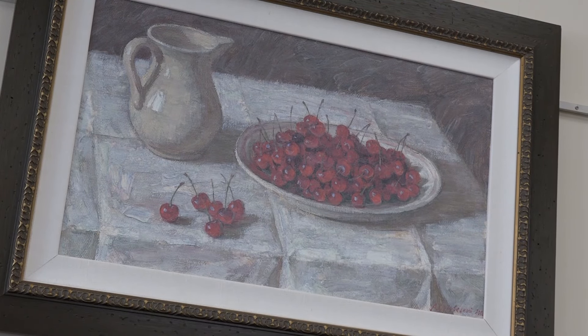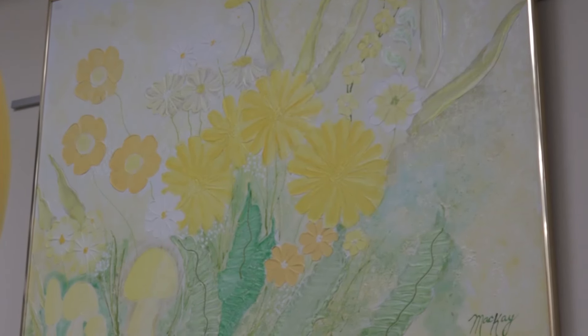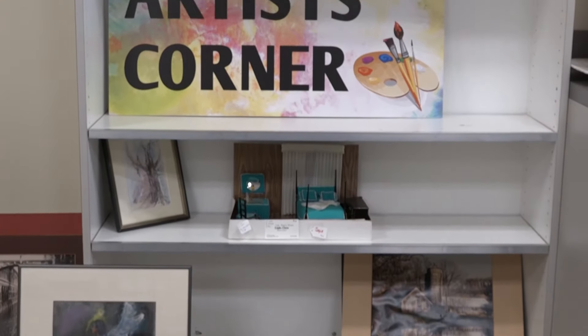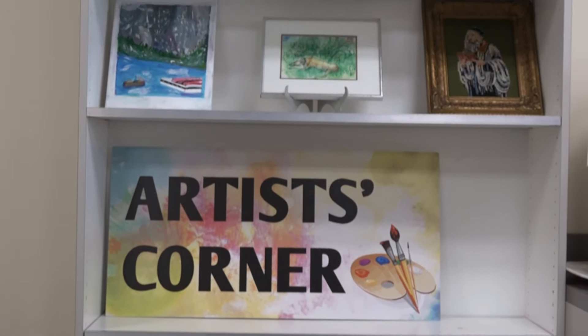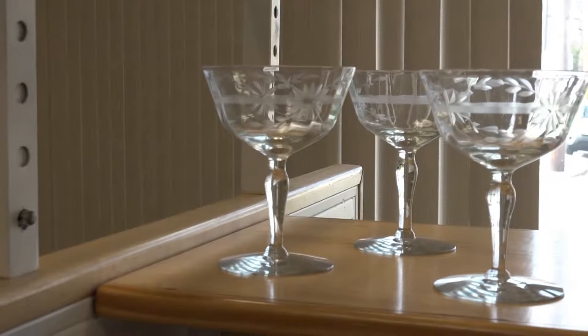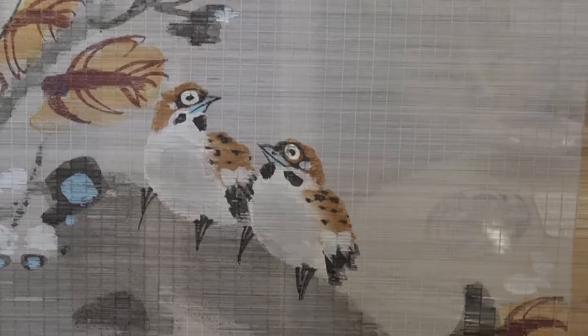They've been working over the last couple of months to develop a new concept called an artist gallery. What they're going to be doing is featuring pictures, glassware, and jewelry and products of that nature, trying to increase the demographics of people coming into the center.